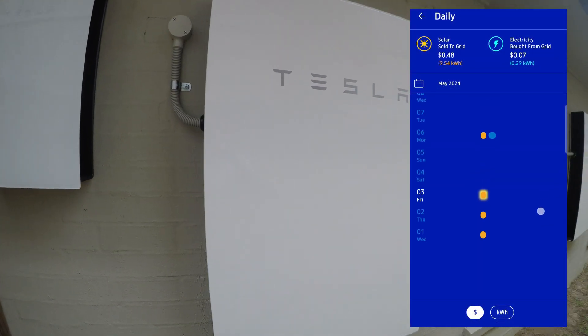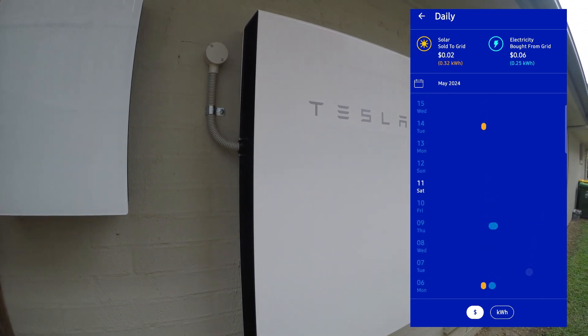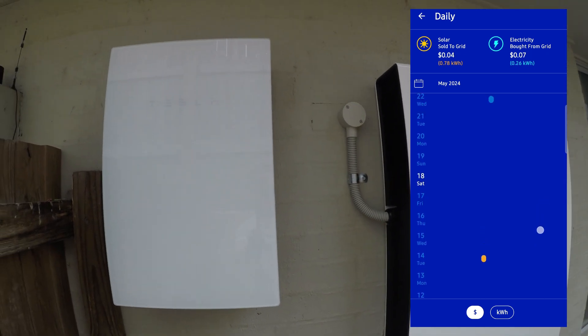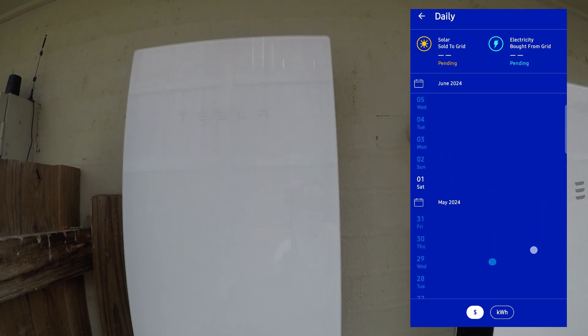This is May — looking a lot better now. I was able to reduce usage significantly. Some days there's no solar that goes back to the grid and some days there's hardly anything that comes from the grid. I hope this gives you a pretty good insight of what's going on here.